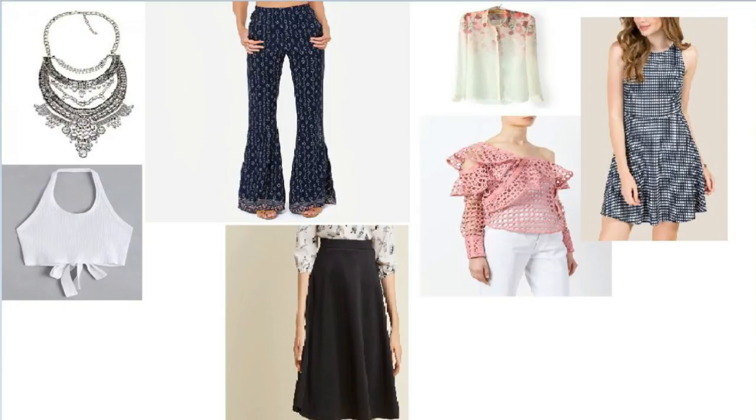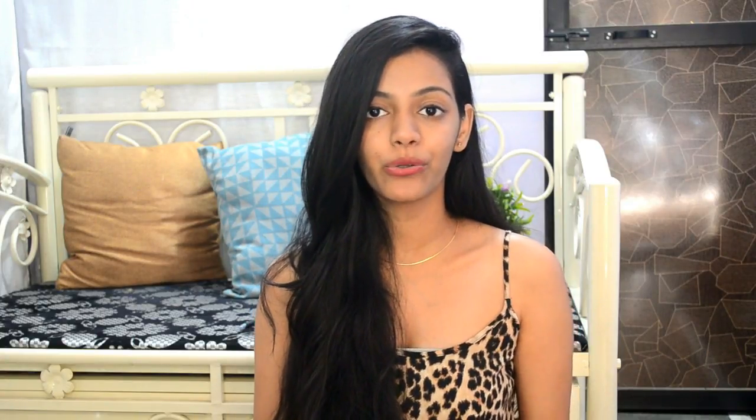For the apple body type, to visually balance things out, reach for wrap dresses, deeper necklines, and wider leg bottoms. Bottoms with patterns or details work well. Draw attention away from your waist and emphasize your bust — so anything with a deep neckline, like shirts and tops, will work amazingly well for you.